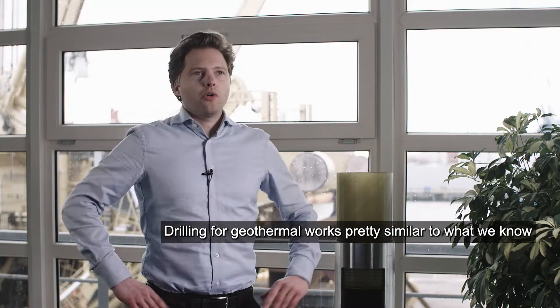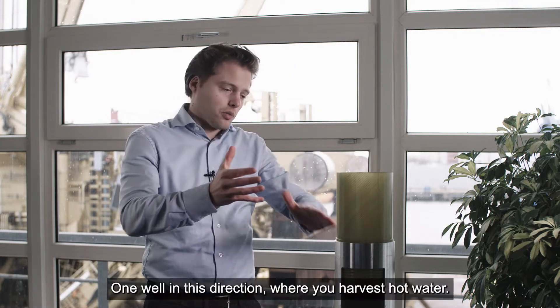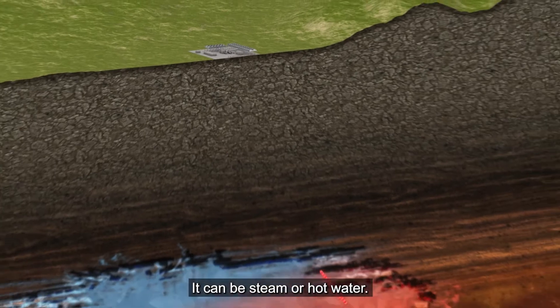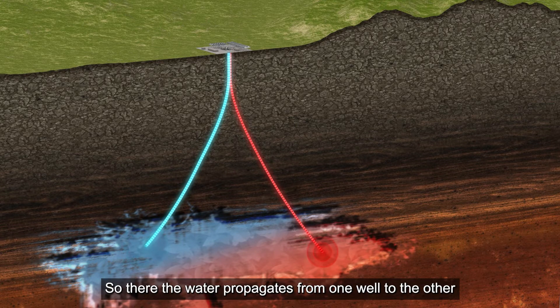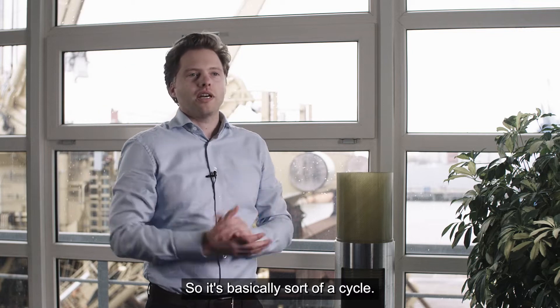Well drilling for geothermal works pretty similar to what we know in the oil and gas industry, so the drilling process itself. But with geothermal energy, what you do is you drill two wells. One well in this direction where you harvest hot water — it can be steam or hot water — and at the top it's cooled down and the cold water is pumped back into the other well. So there the water propagates from one well to the other and warms up again. So it's basically sort of a cycle.